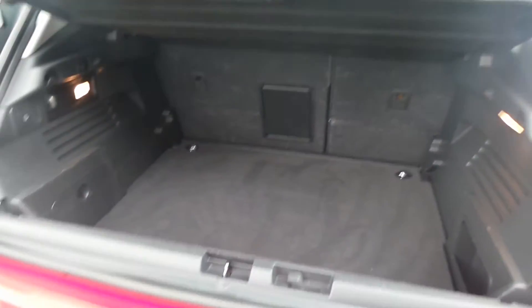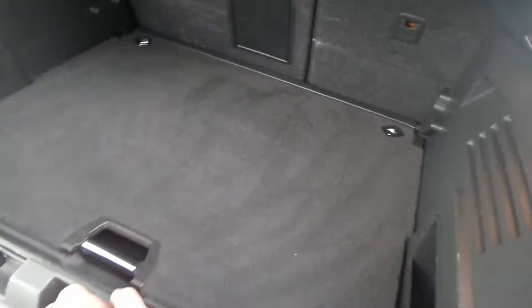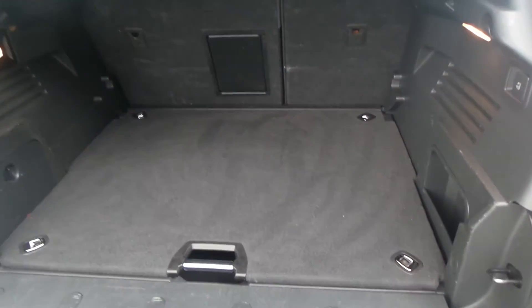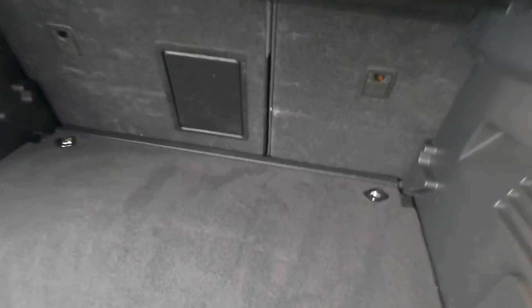The 3008 does have a nice size boot, and also has a split loading bay, so you can drop that down as well. In there there's a false floor, so you've got storage underneath or on top, and this part actually raises up another level, or you can take it out completely. You can see it's got split rear seats.